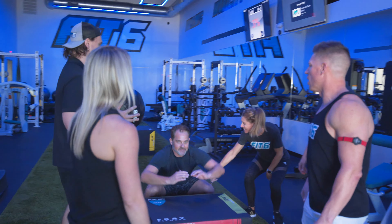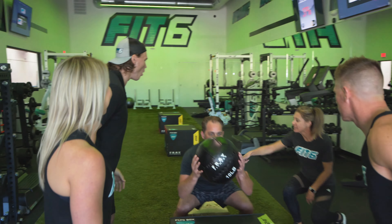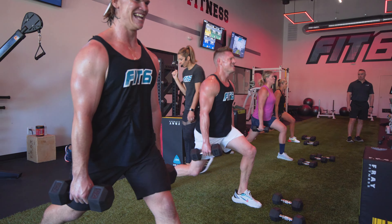You're gonna meet the Fit6 team and then they're gonna put me to work. Fit6 is a small group training boutique studio, and what you're gonna get is trainer-led workouts in a high-energy, very structured environment.